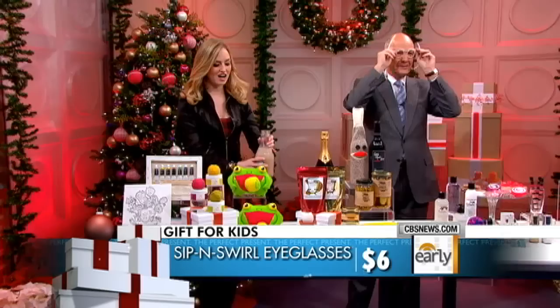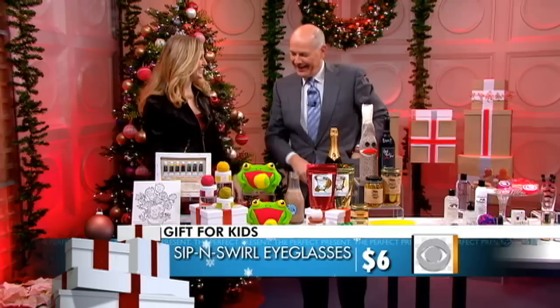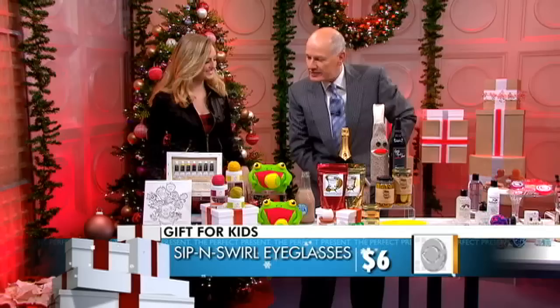Fun for kids of every age! I love the Sip and Swirl. You're a good sport. Yeah, really cool.